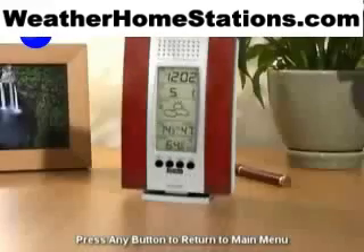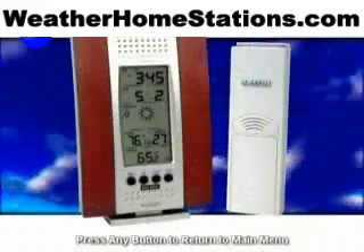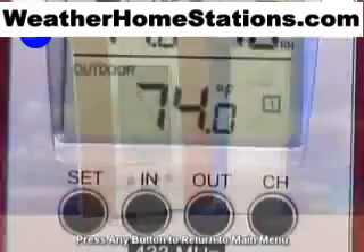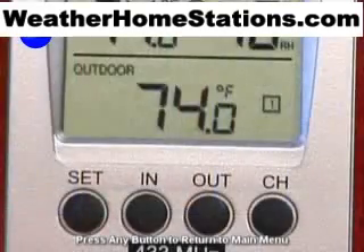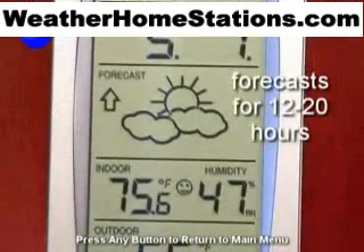The wireless weather station displays indoor temperature and humidity and indicates optimum comfort levels. With the included remote transmitter, the wireless weather station displays outdoor temperature and accurately forecasts the weather, based on changes in the barometric pressure, on an easy-to-read display.